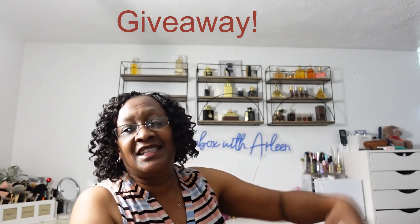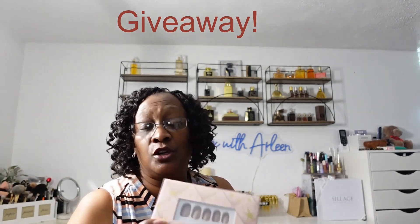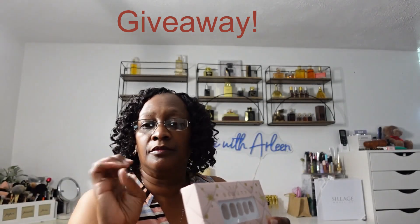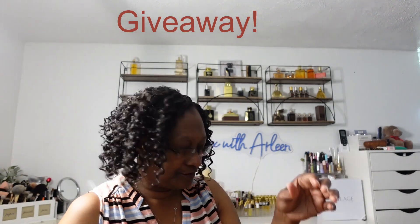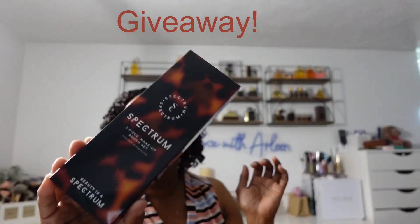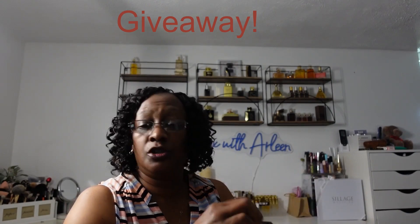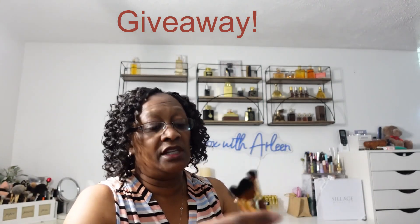The next item I selected from the FabFitFun Summer Box was a set of press-on or glue-on nails. It came with the glue, a little file board, and an alcohol pad to clean your nails. After that, I got a set of three face brushes that you can use to do your eye look, your foundation, and your concealer. Super cute.